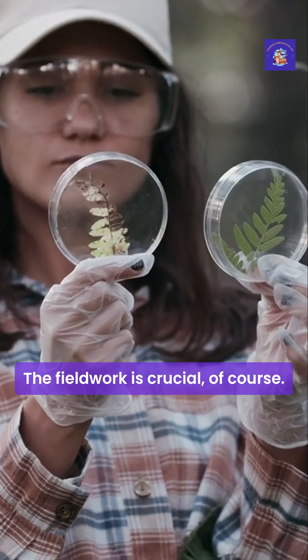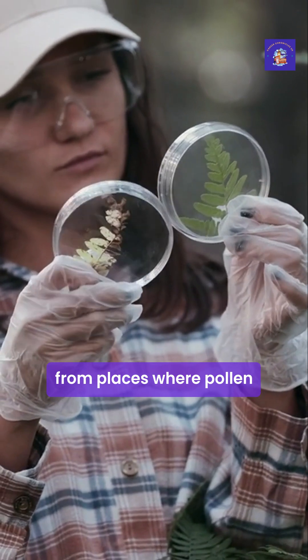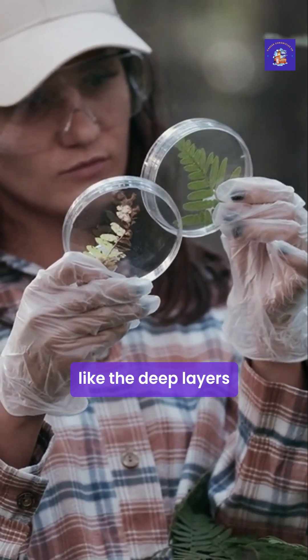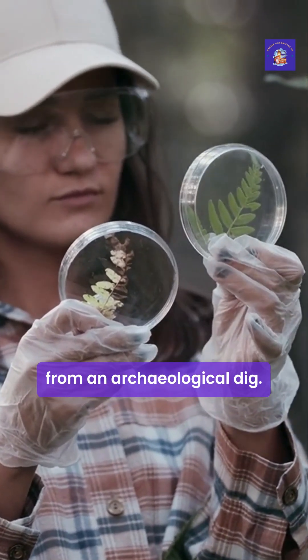The fieldwork is crucial. It involves carefully collecting samples from places where pollen is well-preserved, like the deep layers of a peat bog, sediment at the bottom of a lake, or soil from an archaeological dig.